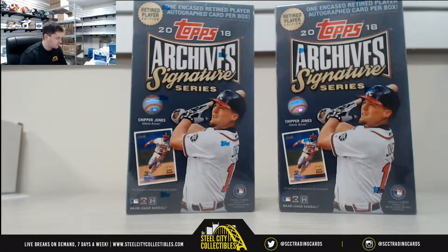Alrighty, next up for Mark. He has two boxes of our 2018 Topps Archives Retired Signature Series Baseball. Good luck, Mark.